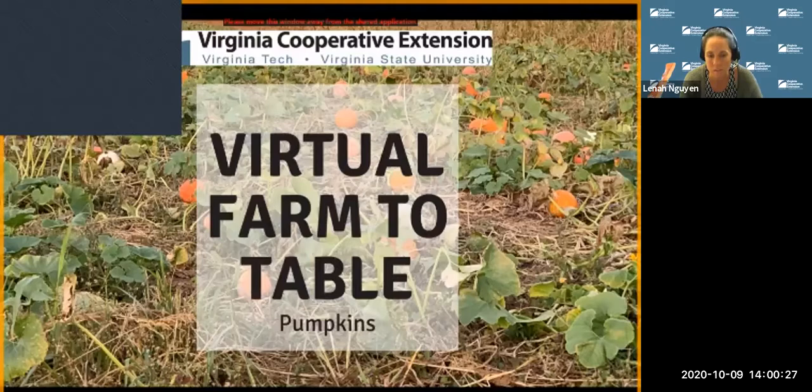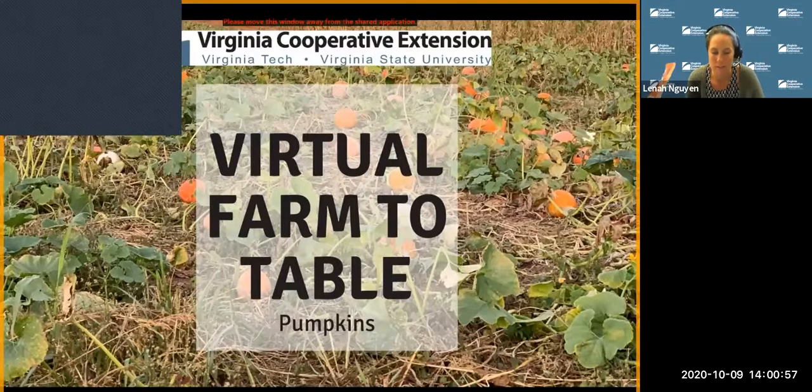This educational program has been highlighting Virginia agriculture, community nutrition, and farm-to-table connections. It's brought to you by Virginia Cooperative Extension, an educational outreach program of Virginia's land-grant universities — Virginia Tech and Virginia State University. Extension's programs are delivered through a network of faculty, 108 county and city offices, 11 agricultural research and extension centers, and six 4-H educational centers. I encourage all of you to participate in your local Virginia Cooperative Extension programs.